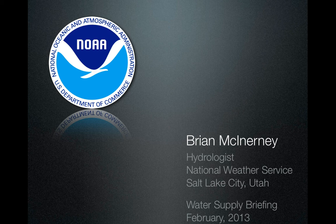Hi there. My name is Brian McInerney. I'm the hydrologist for the National Weather Service. Today is February 7th, a Thursday, and this is a water supply briefing looking at February 2013.